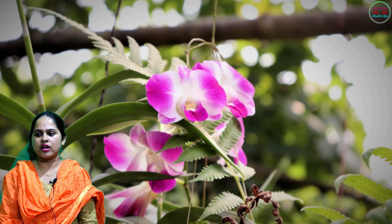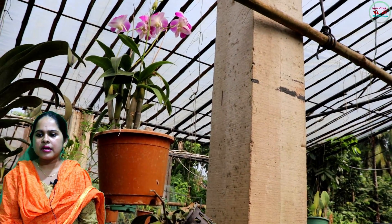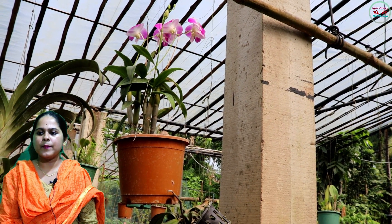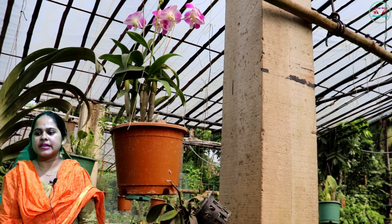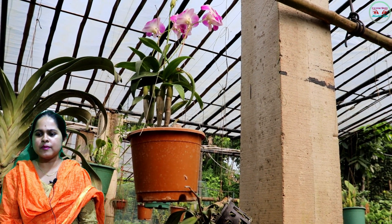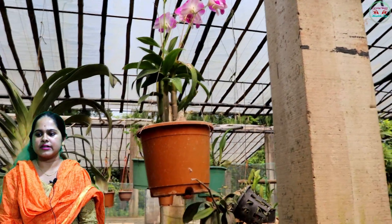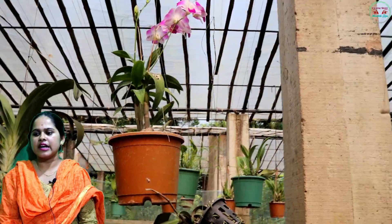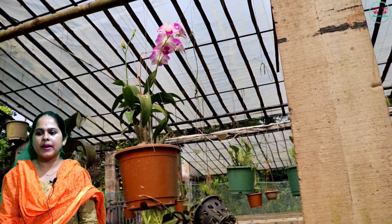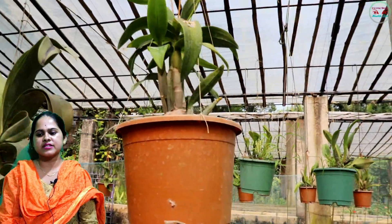Next: orchid. Orchids are stunning to look at, but they are a whole lot more than just eye candy. Even when you cannot see them, they are benefiting you by giving off lots of oxygen at night. Another plant that can withstand a bit of neglect, orchids are also able to banish the pollutant found in paint called xylene from the environment.